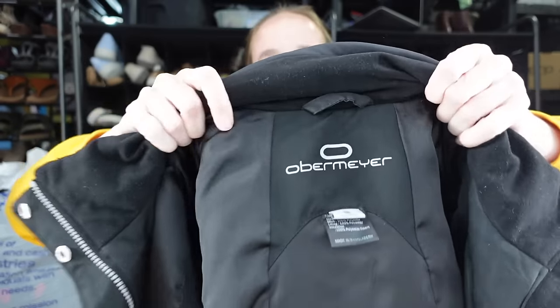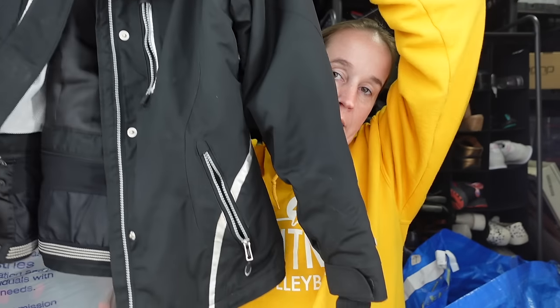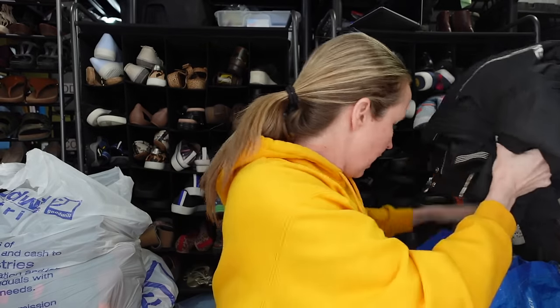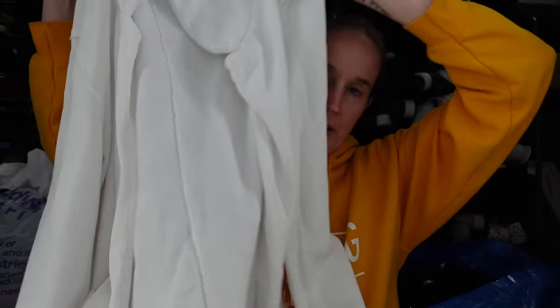We have an Obermeyer coat. I just featured this today in an Instagram post of some recent finds. This is a women's size 8. Obermeyer is a ski, snow, outdoor brand. This one's just a nice black kind of parka coat. So I was excited to grab that — that should sell well. And then I found this white Eileen Fisher — it's like a cotton size extra small cardigan. It feels really soft and comfortable, just like an open cardigan, but more like a sweatshirt material with pockets. The material is 100% organic cotton, so I will put organic cotton in my title because some people are specifically looking for that.